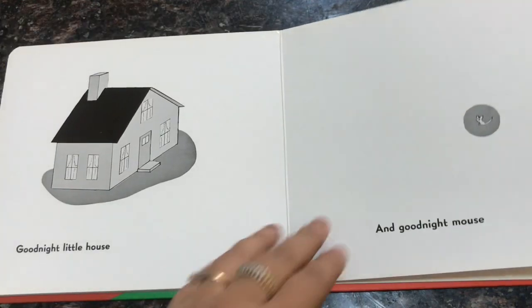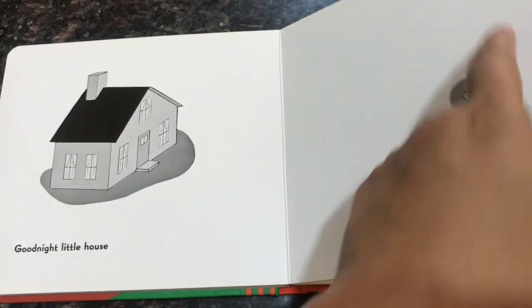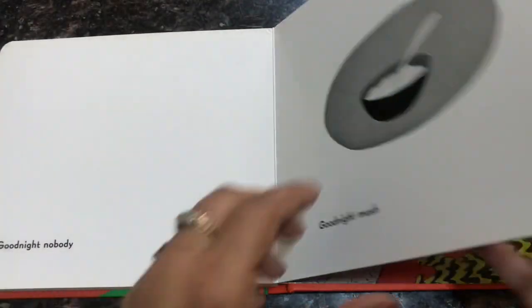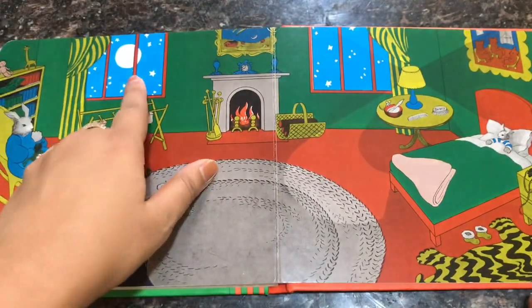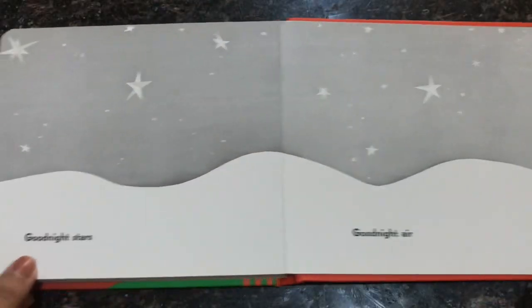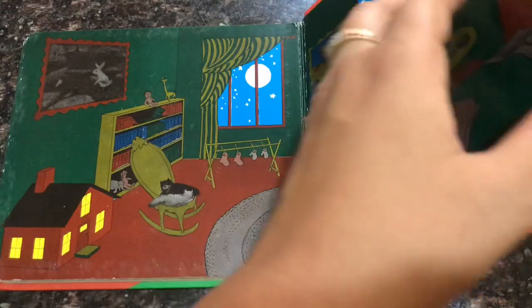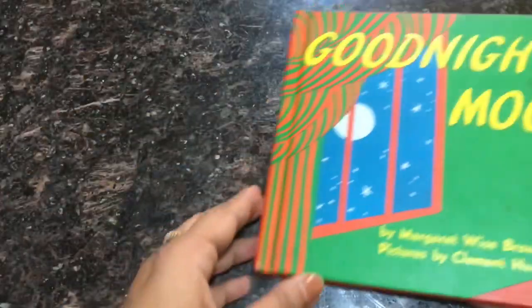The movement of the moon in this book is very fascinating. Children really enjoy observing the moon moving up with every page, and when they reach the last page they can see the full moon. This book will surely have you and your child yawning and ready to go to bed — it's just perfect.